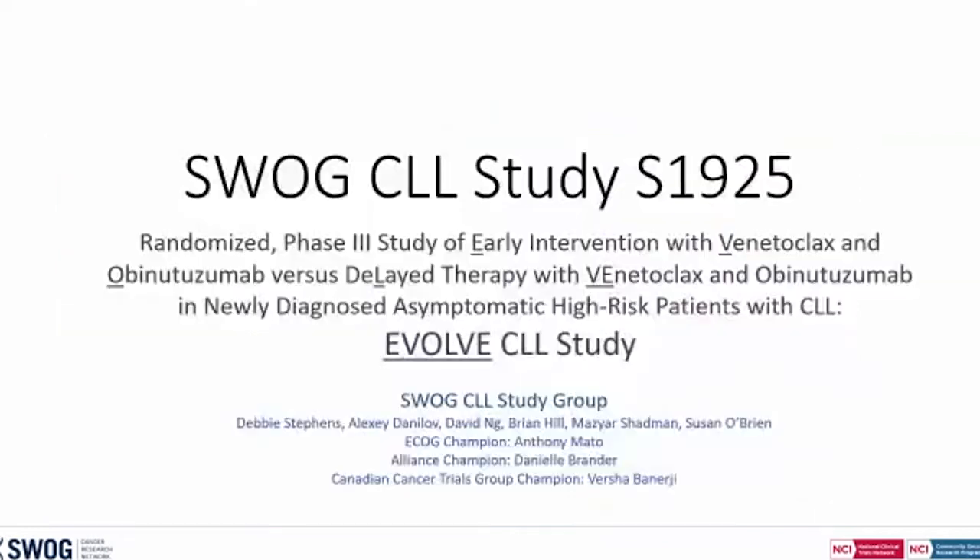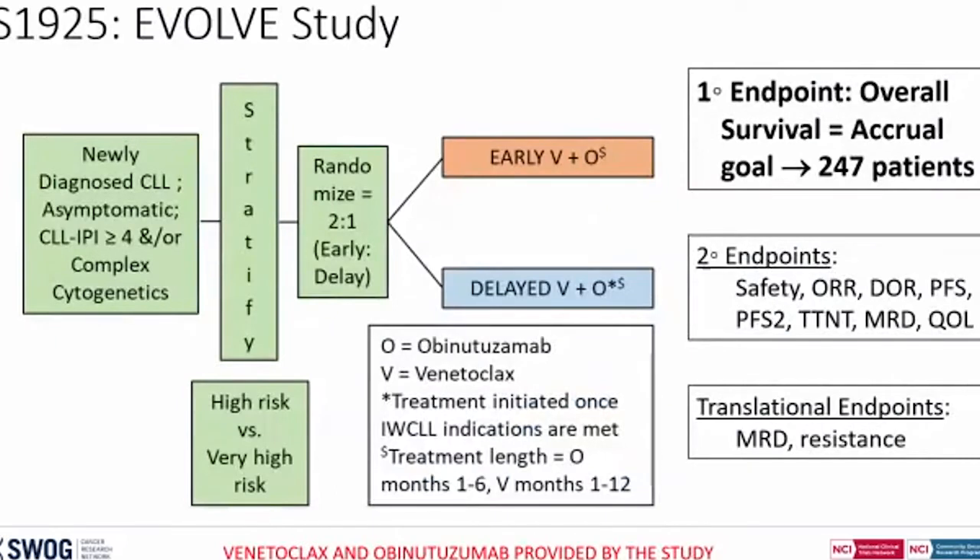With that background, I'll start with the SWOG-1925 study. Dr. Debbie Stevens couldn't make it to the meeting. This is the EVOLVE trial. The idea is to see if the current standard of care of watch and wait for patients who don't meet the classic indication criteria for CLL remains a reasonable approach in the era of novel agents. With chemotherapy regimens, we were not able to show that early intervention is beneficial. But the question came back when we entered the novel agents era. The SWOG study is trying to see if venetoclax and obinutuzumab combination would be reasonable for early intervention in patients with high-risk disease, defined using the CLL-IPI or CLIPI score.